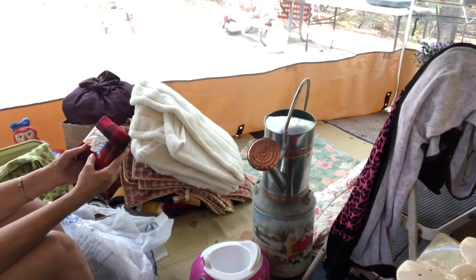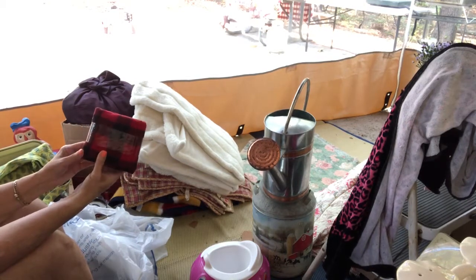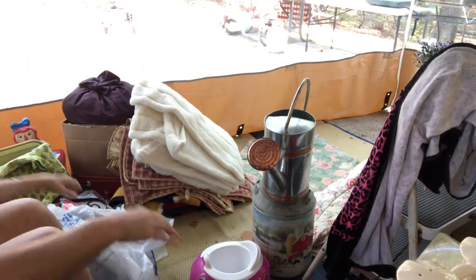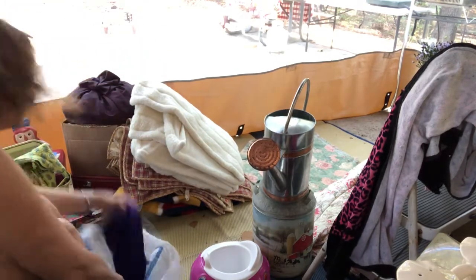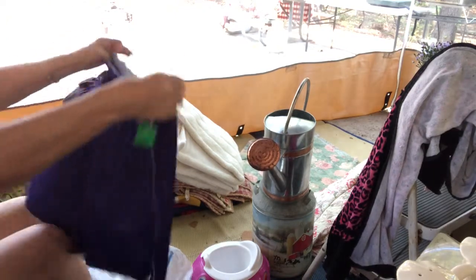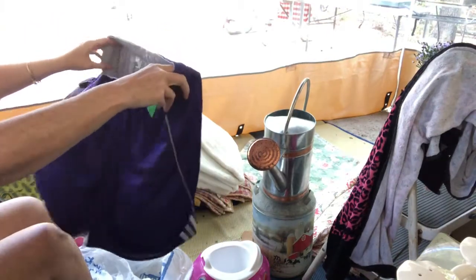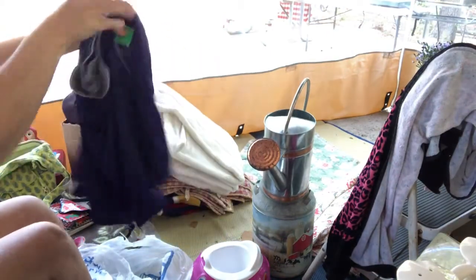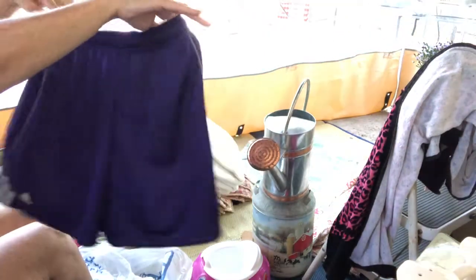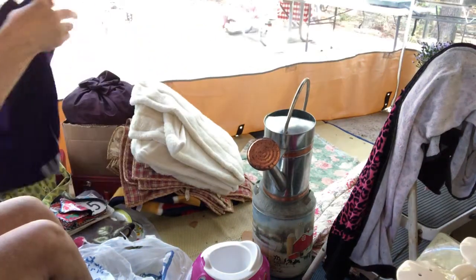This is an orange flannel pillowcase for $1.00 — and you can probably guess what this is going to be used for: fabric! I also found at that same place a pair of Adidas shorts in new condition. These are purple and were $3.50. They have the little Adidas logo on the bottom. They're my size — I just love them. I got such a good deal.